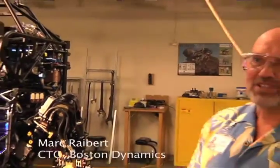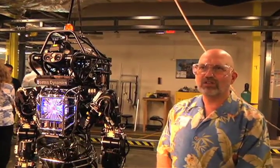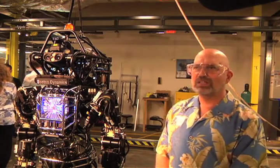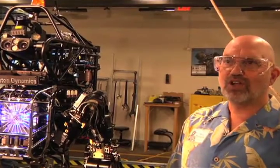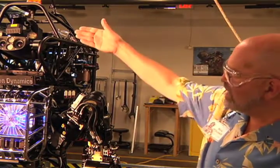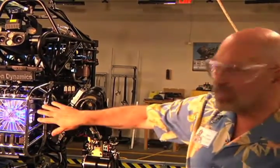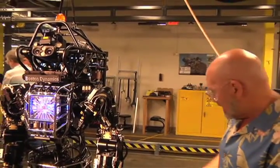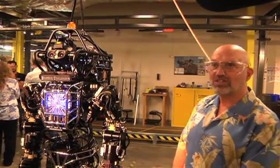This is the Atlas robot. It's the third humanoid — or anthropomorphic — robot we've built, adapted and designed for the DARPA Robotics Challenge. It's got a sensor head, two arms and two legs, and an articulated torso. It has an onboard computer that does all the real-time control. It's tethered, so it gets electrical power coming in that drives its onboard hydraulic system.